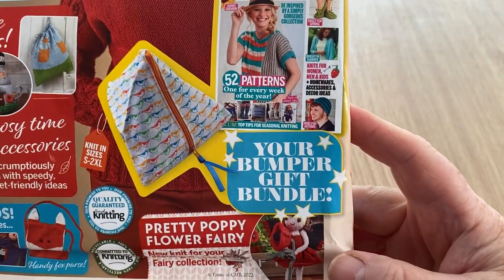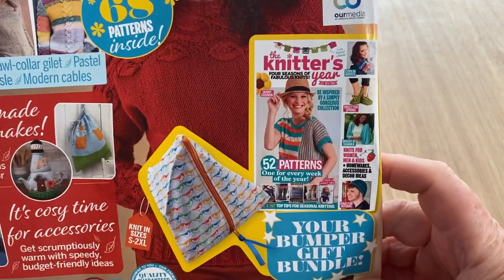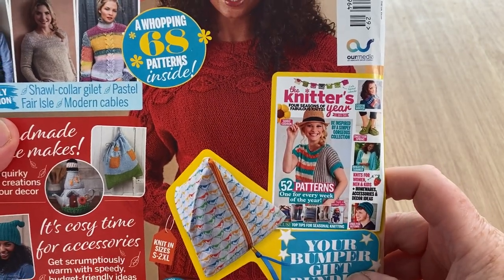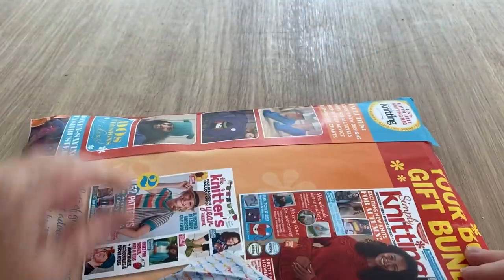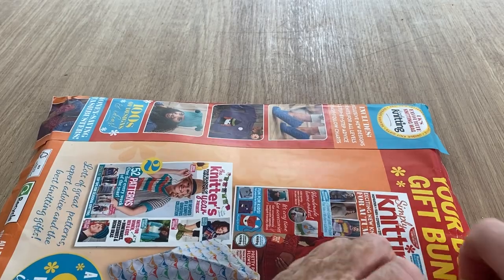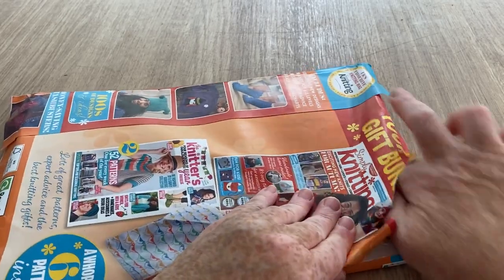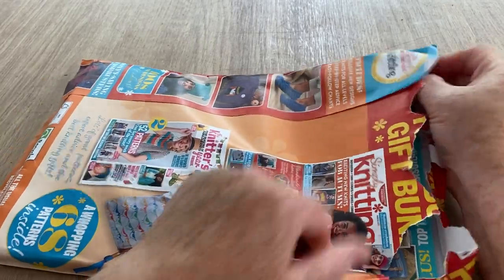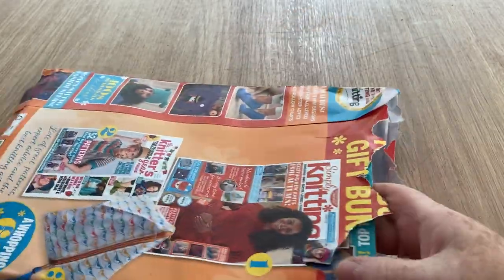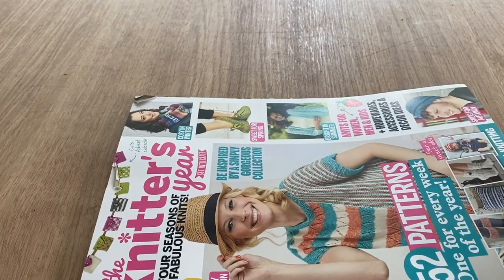The bumper gift pack is meant to be worth £7.99, so let's crack in shall we. While I'm trying to find a way in, if you haven't already, don't forget to hit the subscribe button and the notification bell and hopefully you'll get informed when new videos pop up.